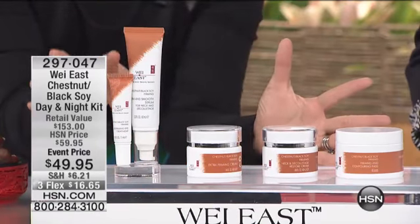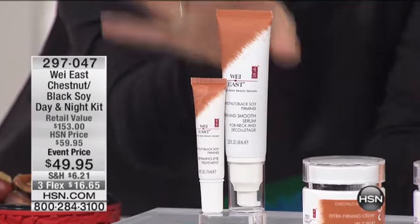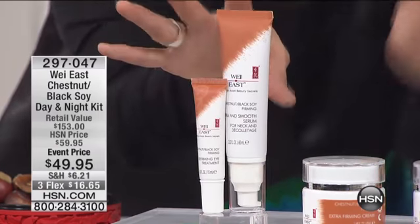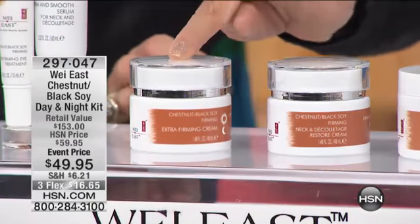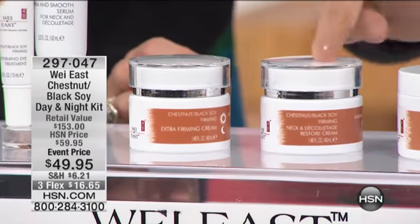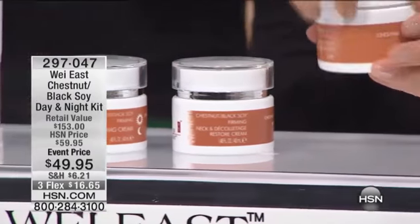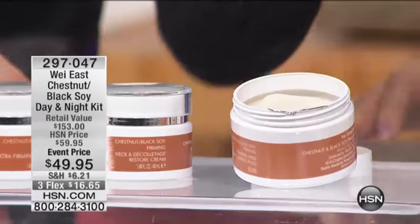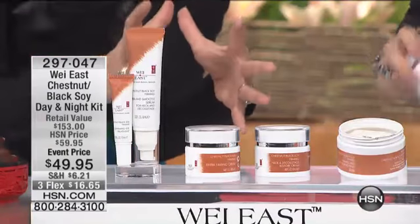You get award-winning chestnut eye cream, full size. Chestnut neck and décolleté serum, two ounces — instant smooth for your neck. Wait till you see the result. Extra firming cream, day cream, night cream, and the moisturizing cream. And the nighttime neck firming cream. And this expensive contouring pad — 60 of them — saturated with chestnut and black soy lining, all together.